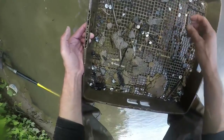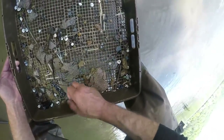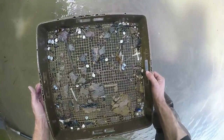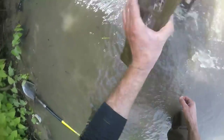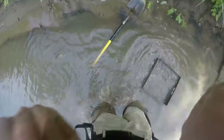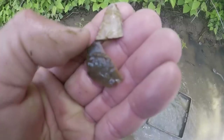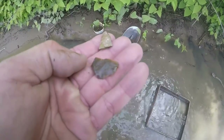Got another broken one — would have been nice. There's another flake. I don't see nothing else. Probably a little Madison — it's got a serrated edge. Would have been cool.